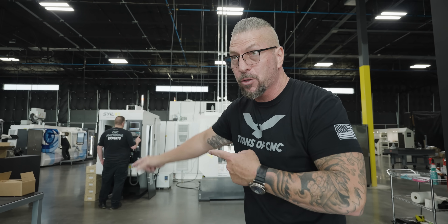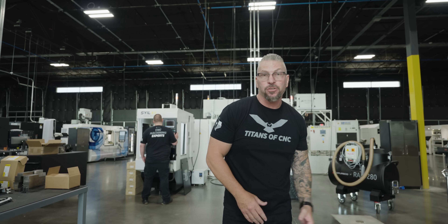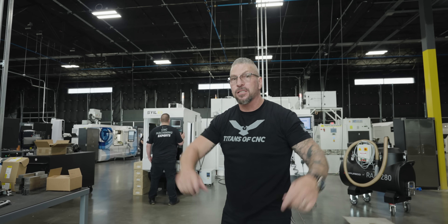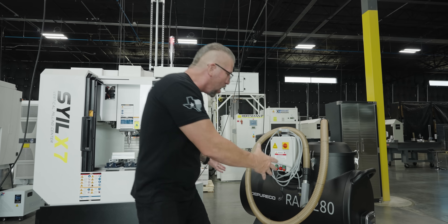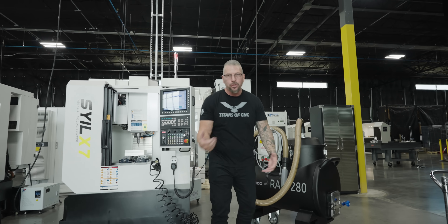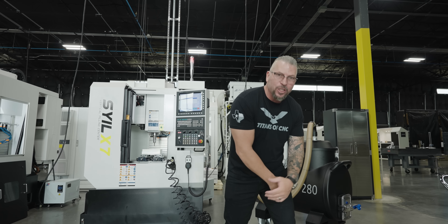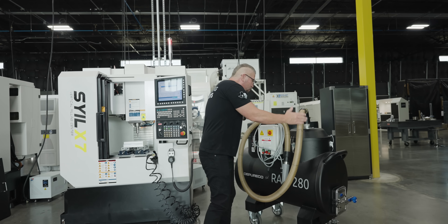These machines are absolutely amazing. DN Solutions has deals. Cannon Metal, everybody has deals. If you want the education, come for the education. If you want the deals, go after the deals. All of it is going to be insane. We even got monster big Depurico pumps. This thing goes into a sump, gets the chips, the coolant, the oil, everything out — sucks it all out in seconds. Every single machine shop should have one of these.